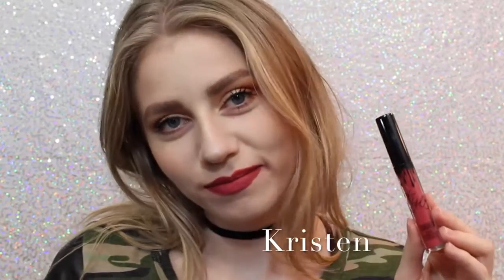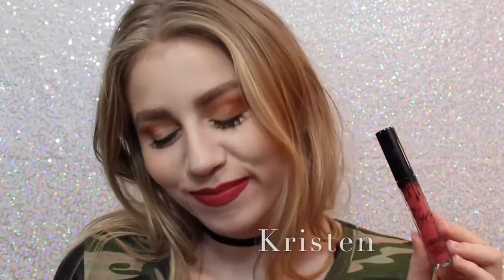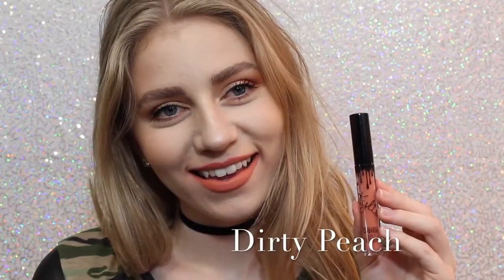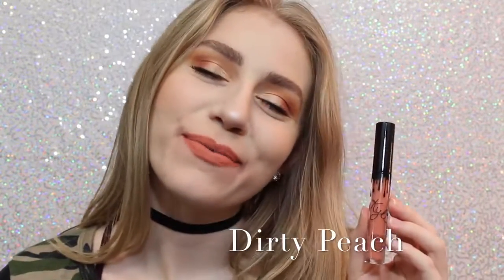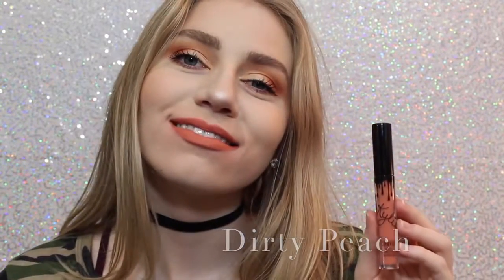Next is Kristen, which is the lipstick on my teeth — awkward — which is a strawberry red. I don't personally love this shade, but it is really beautiful. Next is Dirty Peach, which is another one of my favorites. It's a really, really light, orange-y peach color that is just absolutely beautiful.